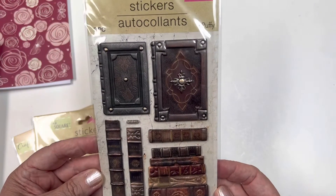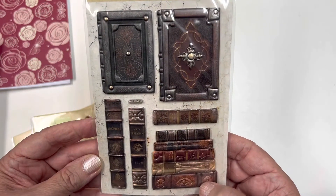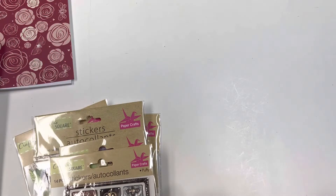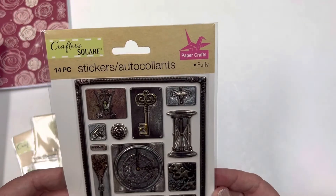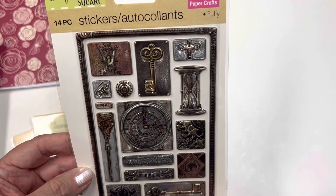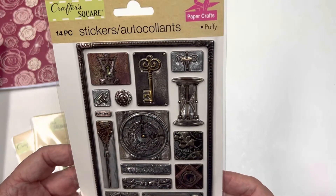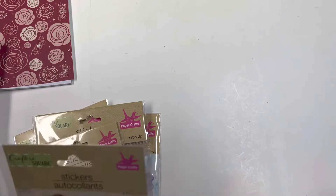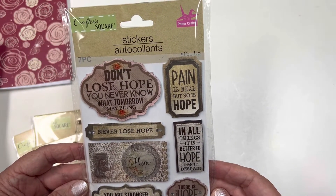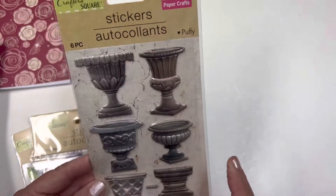She sent me some puffy stickers - these look like books on the Bible and Shakespeare. I love these! And these ones with the keys and the zippers are so cute. They look like they're metal but they're not - I love those. Thank you Rita. And these too: 'Don't lose hope, you never know what tomorrow may bring' - you got that right. 'You are stronger than you think' - I love those!